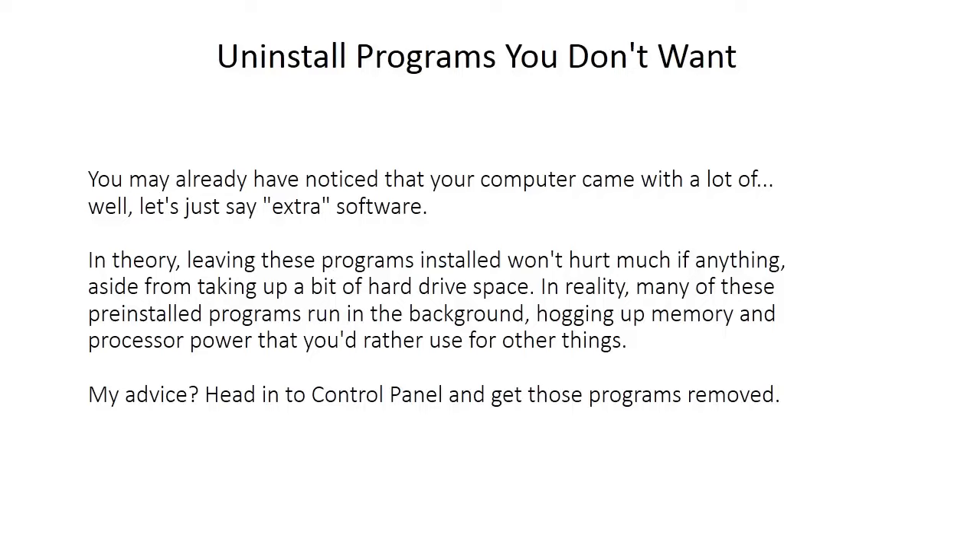Uninstall programs you don't want. You may have already noticed your computer came with a lot of extra software. In theory, leaving these programs installed won't hurt much aside from taking up a bit of hard drive space. In reality, many of these pre-installed programs run in the background, hogging memory and processor power. My advice: head into Control Panel and get those programs removed.